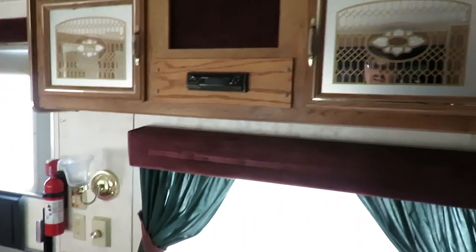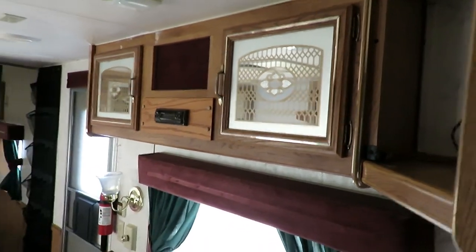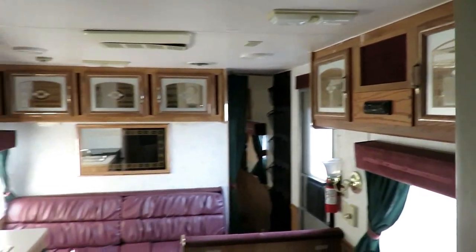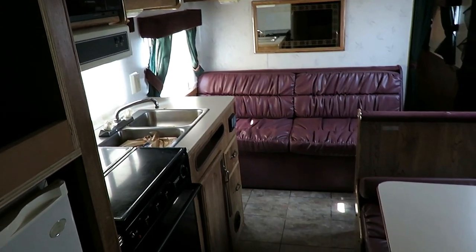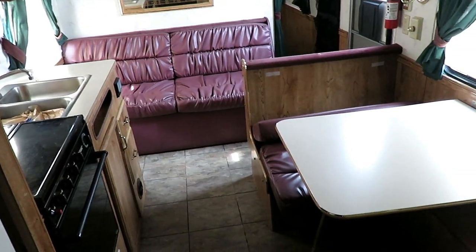It's kind of funny how floor plans have morphed and changed over time - what different people feel is appropriate or more important. Your sofa can fold down to a little bed, and your dinette can fold down into a little bed.